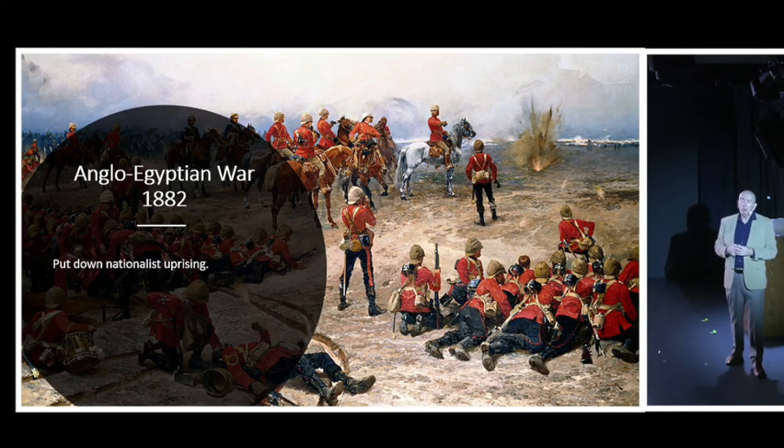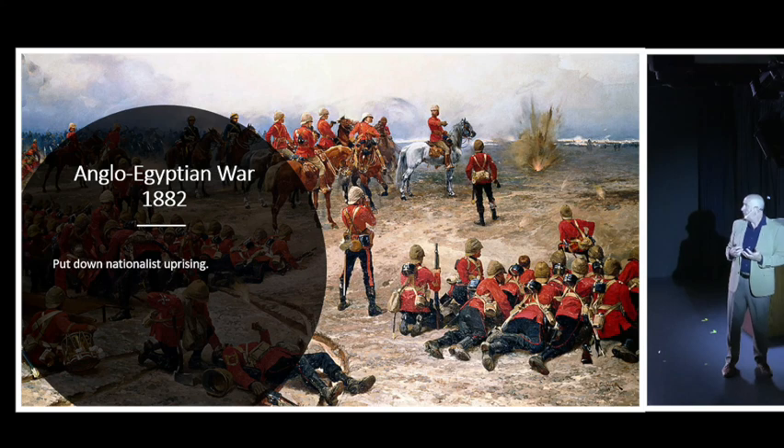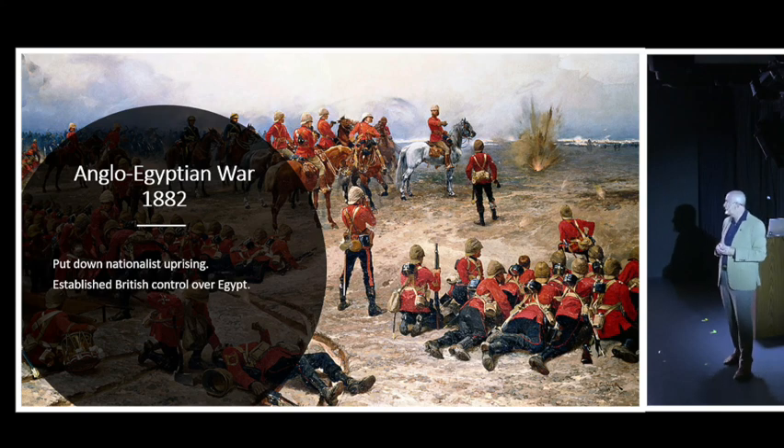In 1882, there was a nationalist uprising in Egypt - the army rose and tried to overthrow the government. The British had to step in to put down that uprising, and having done so, they came in and stayed, taking control of the entire country of Egypt and control of the Suez Canal.